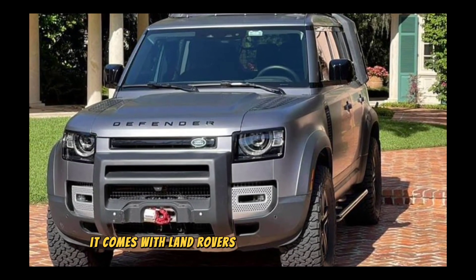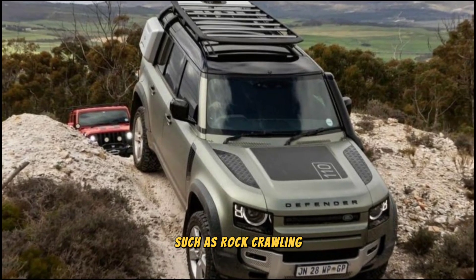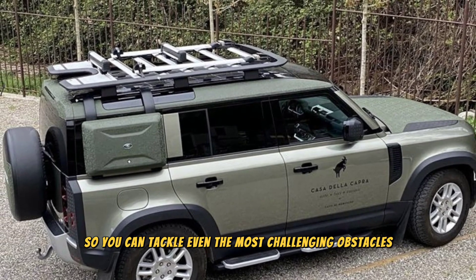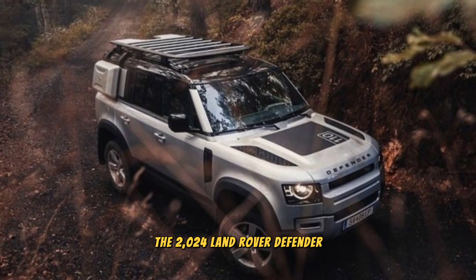When it comes to off-roading, the Defender is in a league of its own. It comes with Land Rover's Terrain Response 2 system, which allows you to optimize the vehicle's performance for different conditions such as rock crawling, sand dunes, and snow. The Defender also has impressive approach, departure, and breakover angles, so you can tackle even the most challenging obstacles.